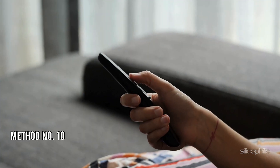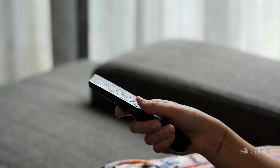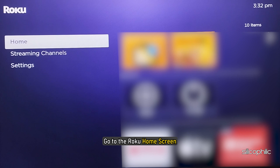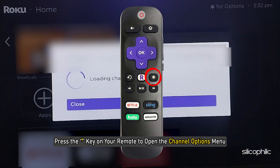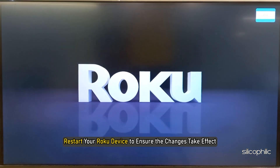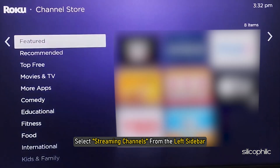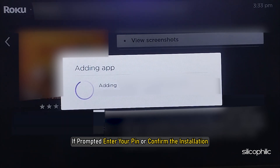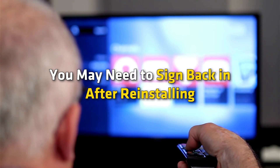Method 10: Delete and Reinstall the Channel. Perform a system restart on your Roku device before reinstalling the channel. Go to the Roku home screen, use arrow buttons to find the channel you want to uninstall, press the star key to open channel options, select Remove Channel and confirm. Restart your Roku device, then go to the home screen, select Streaming Channels from the left sidebar, search for the channel, select it and click Add Channel. If prompted, enter your PIN or confirm the installation and click OK. If the channel requires login credentials, you may need to sign back in after reinstalling.